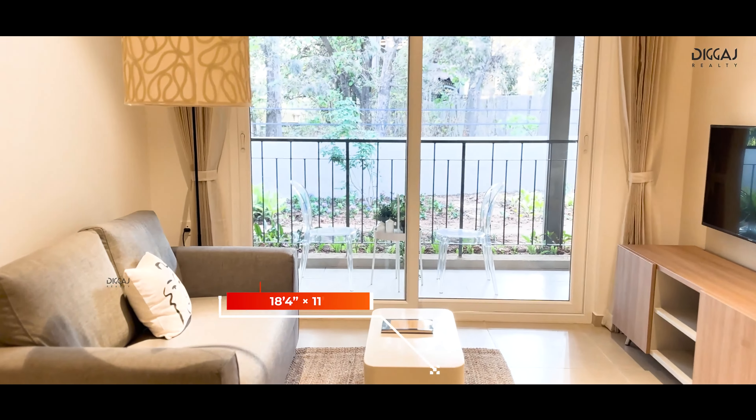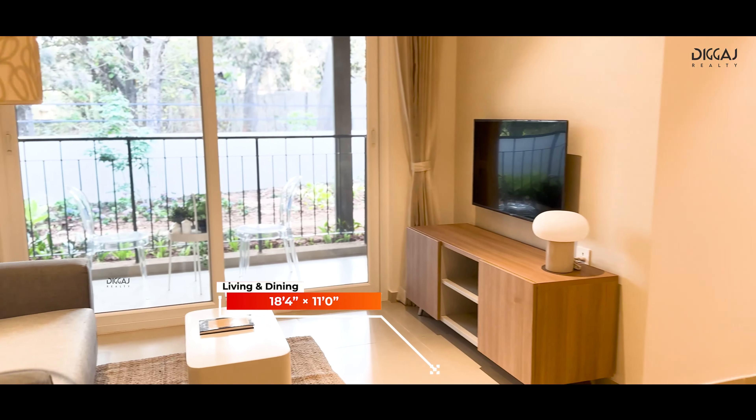Following the foyer, we enter the spacious living and dining area, a generous 18.4 x 11 feet, offering plenty of room for lounging and entertaining.